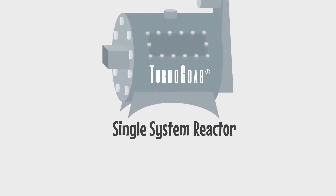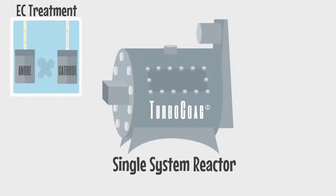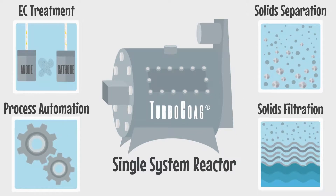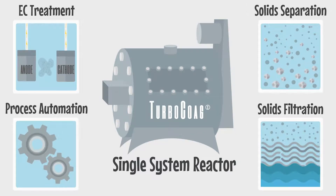This level of effectiveness is possible thanks to TurboCoag's unique single-system design and innovative treatment process. But how does it work?